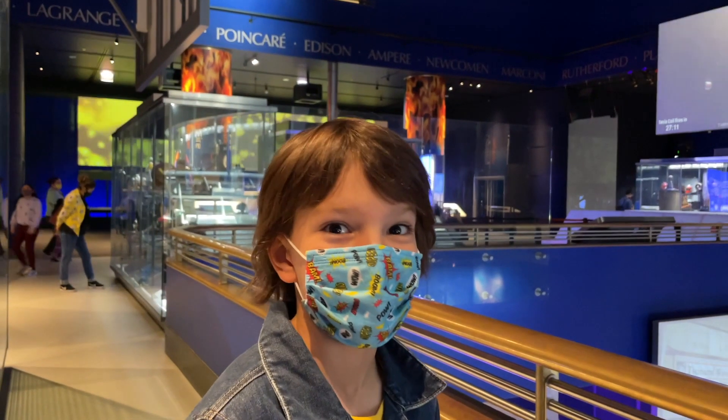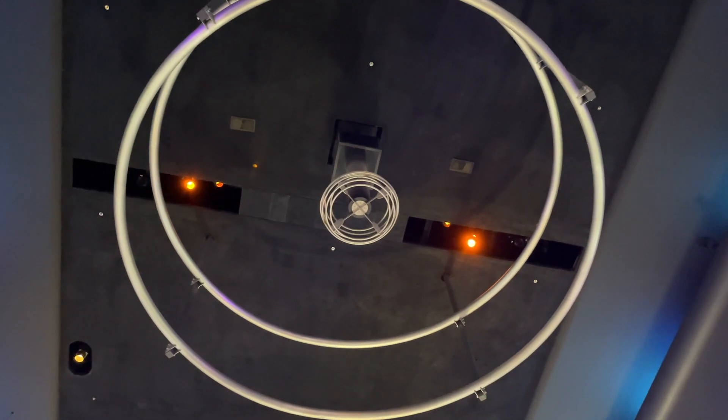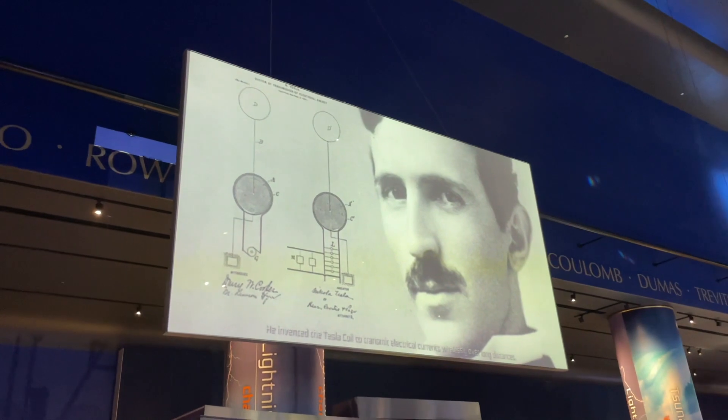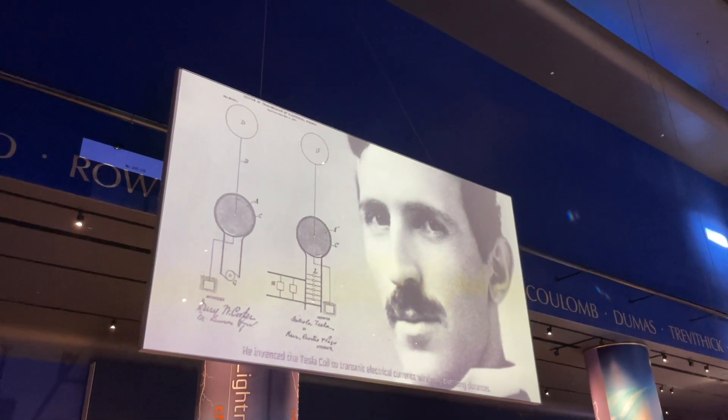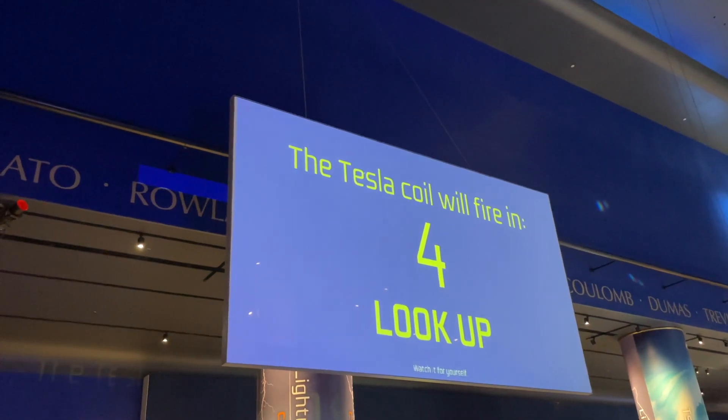This is probably my favorite exhibit so far — the Tesla coil. Nikola Tesla was fascinated with electricity and electromagnetism. He invented the Tesla coil to transmit electrical currents wirelessly over long distances. Watch it for yourself.